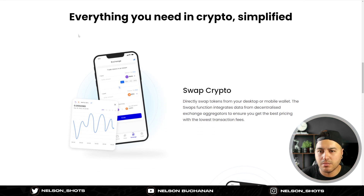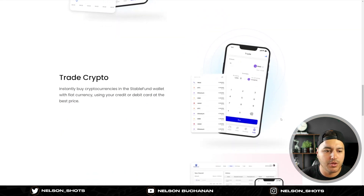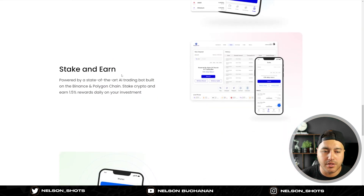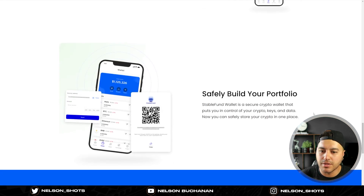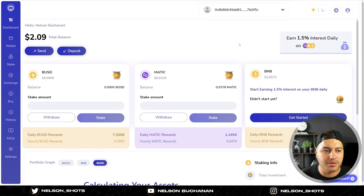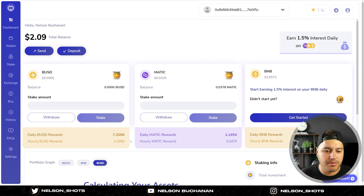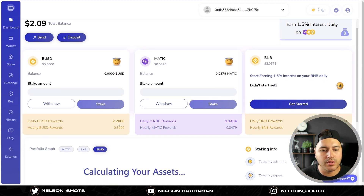Everything in crypto is simplified on this platform - you can swap crypto, trade crypto, and stake and earn. Stake and earn is the main thing you want to do here. So logged in - I'm on dark mode but I'll switch to light mode for this video. As you can see, I've got some BUSD stakes, so my daily BUSD rewards are seven dollars and twenty cents and I'm earning 30 cents per hour.